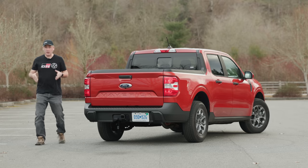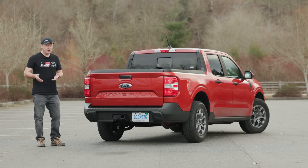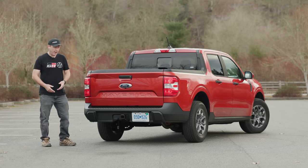Towing capacity is very important on any truck, even a compact one. This one, because it is front-wheel drive, can only tow up to 2,000 pounds. Equip it with all-wheel drive, and you can tow up to 4,000.